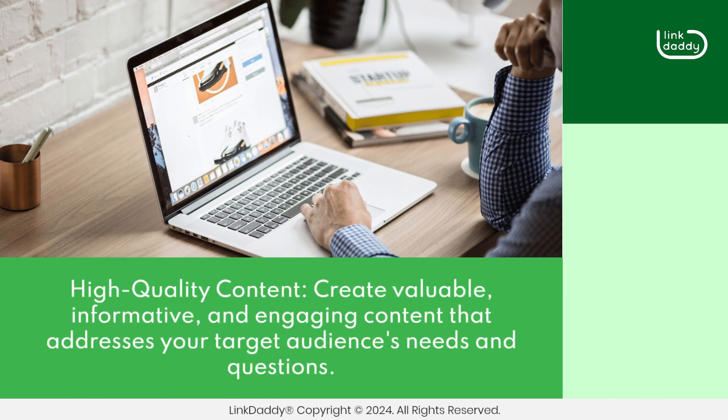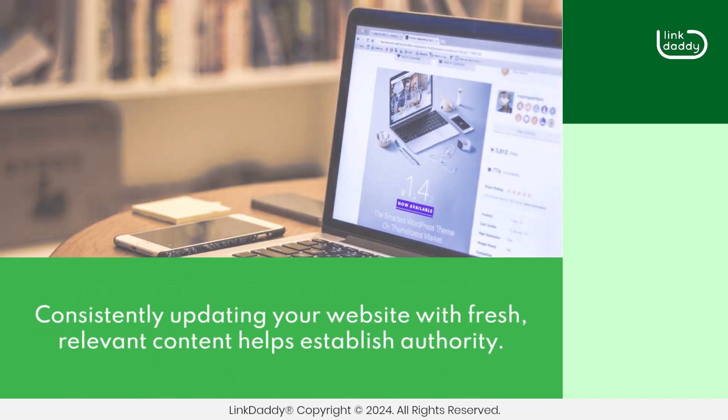High-quality content. Create valuable, informative, and engaging content that addresses your target audience's needs and questions. Consistently updating your website with fresh, relevant content helps establish authority.